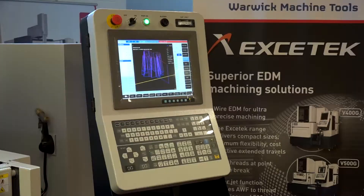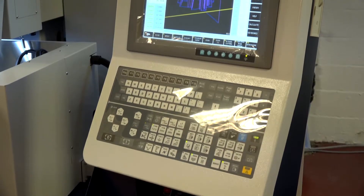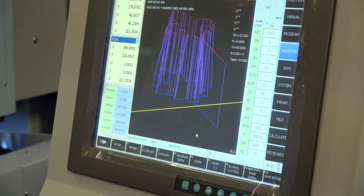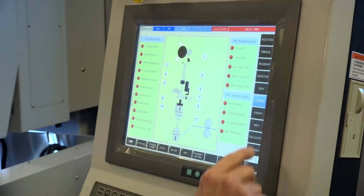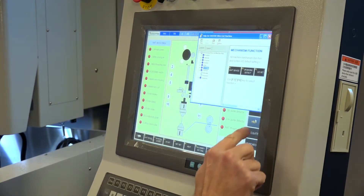I see that Exotec have got their own control panel here. If customers have been using a different control panel, how easy is it to integrate? Very easy — it's an industrial embedded CPU with a Windows-based system, so somebody coming even from a PC would find it very comfortable to use. It can take G-codes, it can take CAM system programs, so in relation to other machines, our users say it's extremely simple.